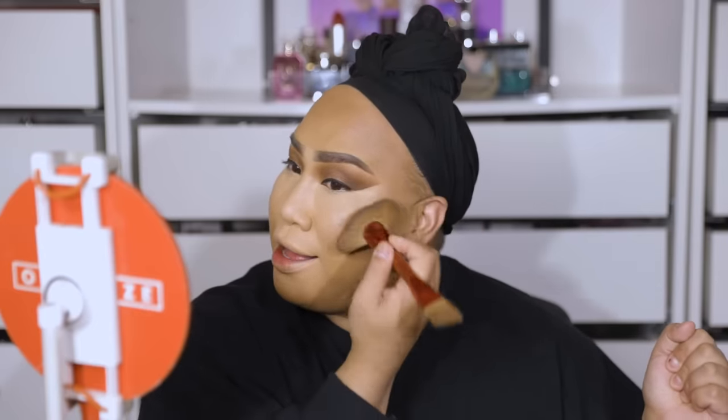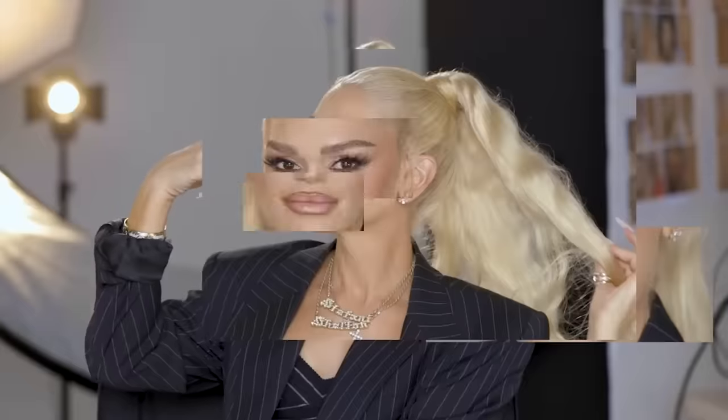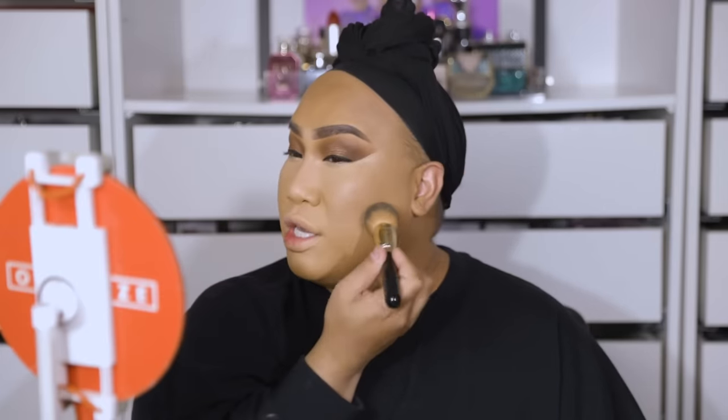Do you guys wonder if celebrities do their own makeup for the red carpet? Here I am, a beauty influencer and content creator — I've been attending events and doing my own makeup. Throughout the years I've learned how to do my makeup for certain events, whether that be for a campaign, event, or red carpet. One celebrity who did confess to me personally was Gwen Stefani — she said something happened and she did her own makeup for the Met Ball. That was impressive. Do you think Kim would ever attempt her own makeup for the Met Ball? Or Kylie? Another celebrity I know does her own makeup is Brandy. Comment down below and make a list of who you think does their makeup for big events and who definitely doesn't.